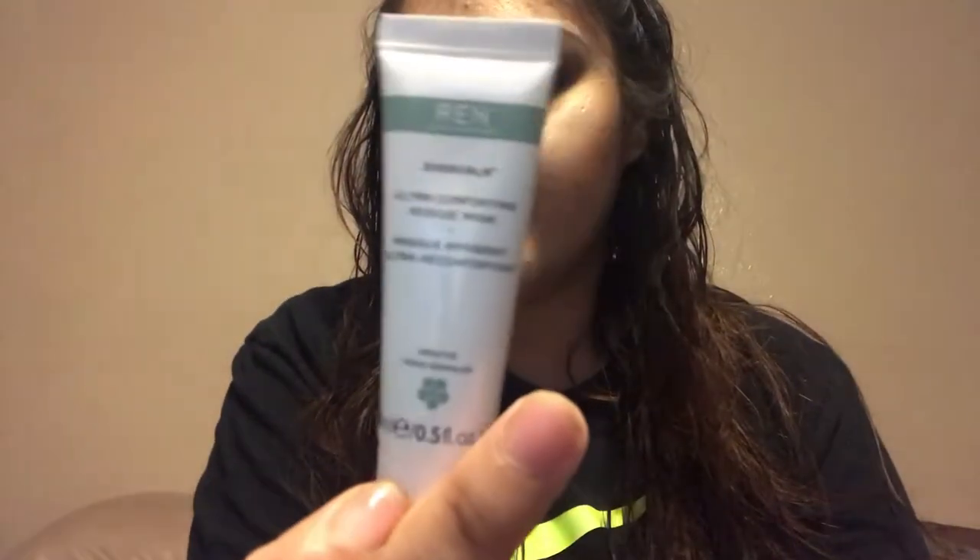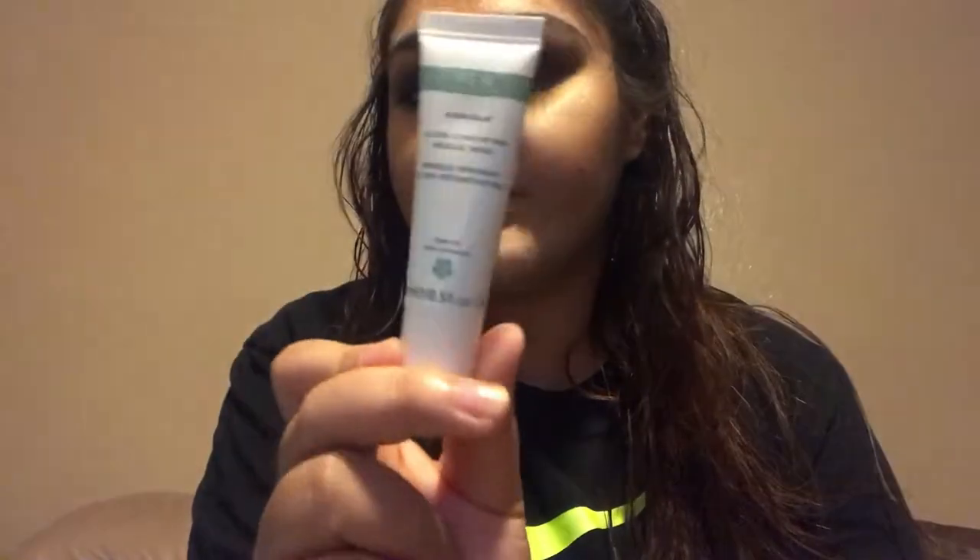The next product is by REN — it's their Ultra Comfort Rescue Mask, Ever Calm, for sensitive skin. This is what it looks like; it's a decent amount at half an ounce. I love masks, so let's see how this goes. I have a million masks to try out though, so I don't know when I'll get to this one.